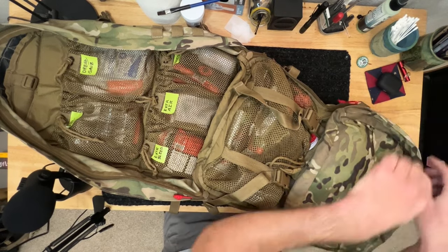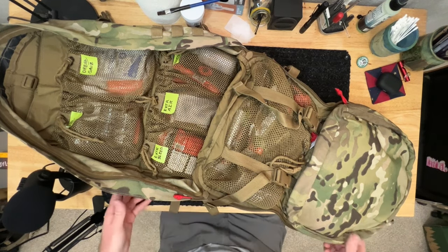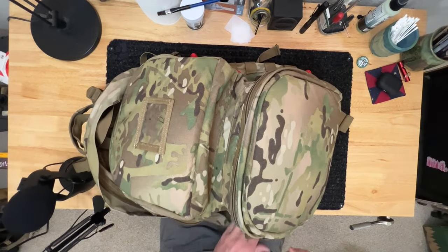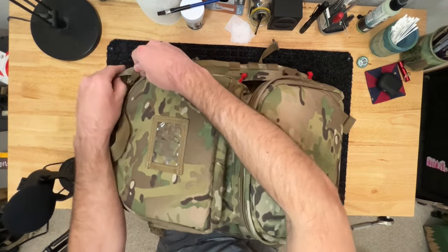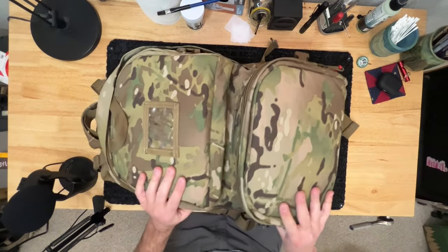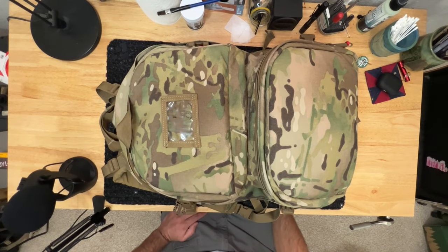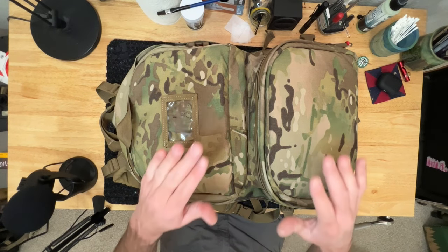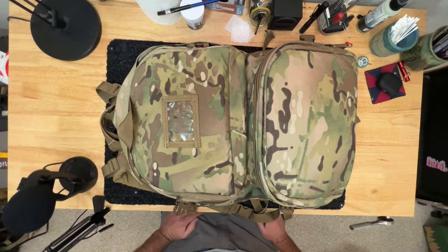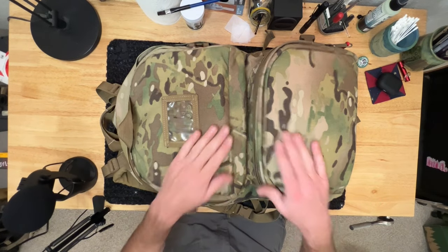I try to group things logically so I know where they are and I'm not hunting for things. I typically bring this bag on longer trips or further out from civilization. I always bring a med kit when we go wheeling — this one I bring on the crawler since that's higher-risk off-roading. For simpler trips I bring a more basic med kit. This is my base setup that I expand or trim as needed, and I hope you guys enjoyed it.